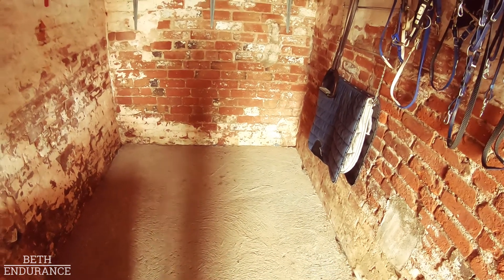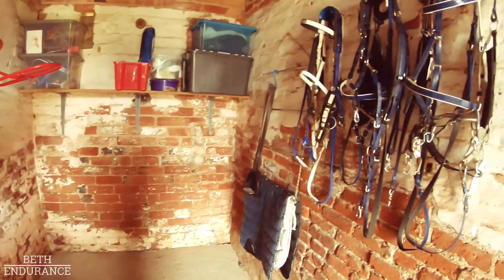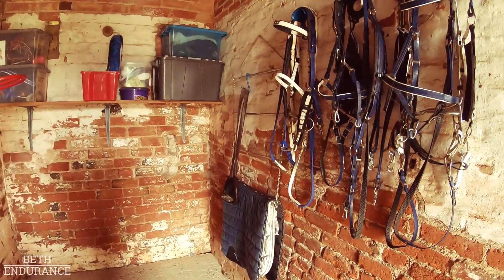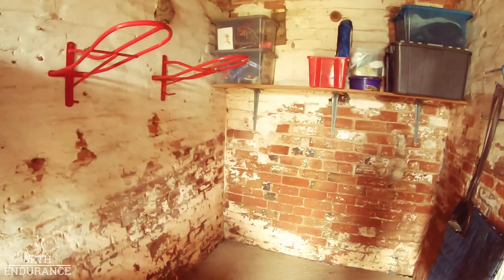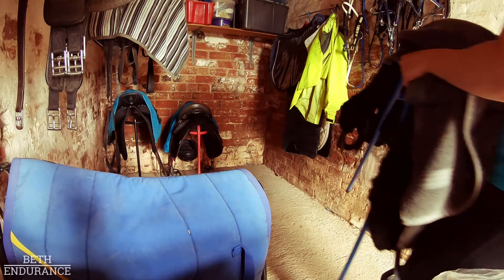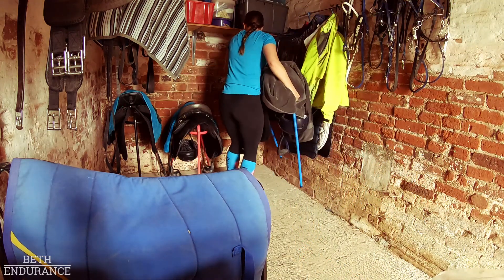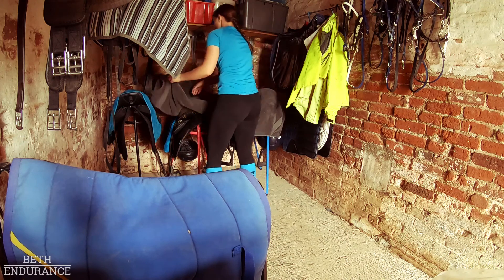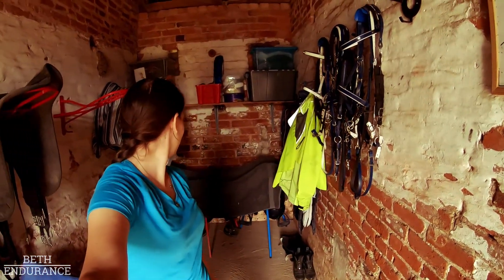Much cleaner, ready for the saddles to go back in. Clean the bridle hooks, pop them back on, put the numnahs back in — voila! I'm pretty happy with that. Just a quick sweep, tidy everything up a bit, put everything back. All looking nice and tidy again.